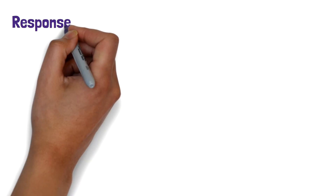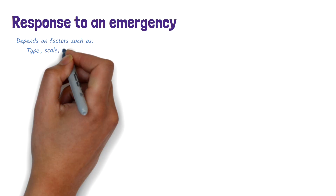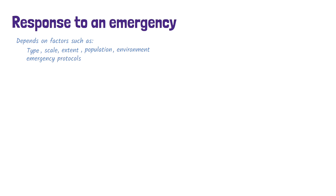The response to an emergency will depend on many factors, such as the type of radiation, the scale of the incident, the extent of exposure or contamination, the population and environment affected, and emergency protocols in place.